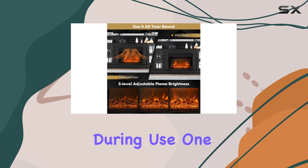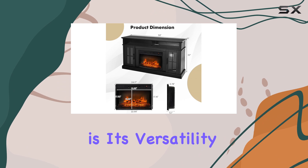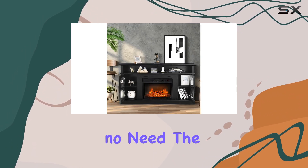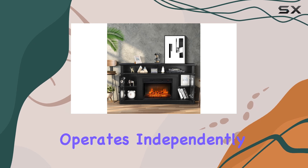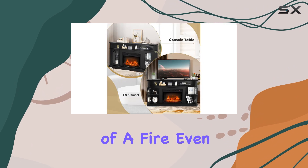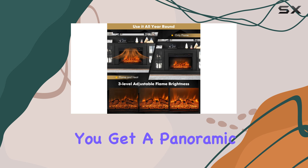We also found the unit to be quite sturdy, resisting tipping over during use. One of the standout features of this fireplace is its versatility — if you're concerned about storage during the warmer months, there's no need. The flame effect operates independently of the heat, allowing you to enjoy the cozy ambience of a fire even in the summertime.